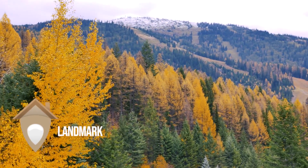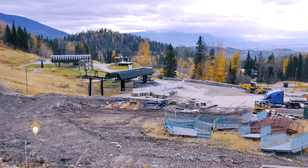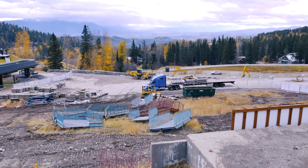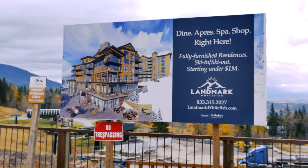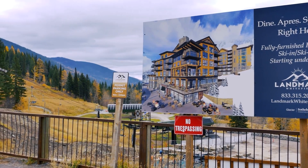Now we're driving through Elk Highlands, which connects us to the village for Whitefish Mountain. There are some ski-in, ski-out condos being built there right now — they're actually almost fully reserved. But if that interests you, that's an option as well. Let's go check out the village.